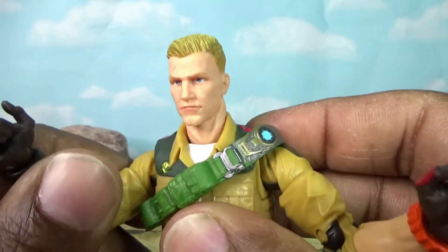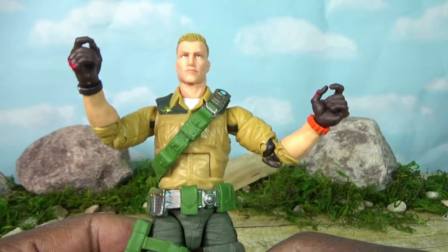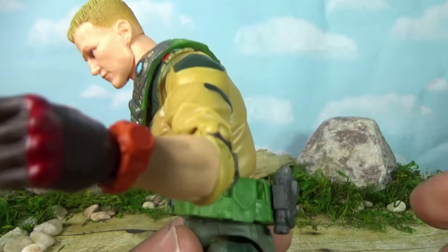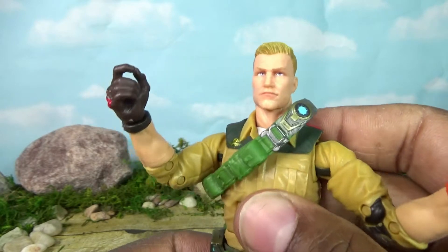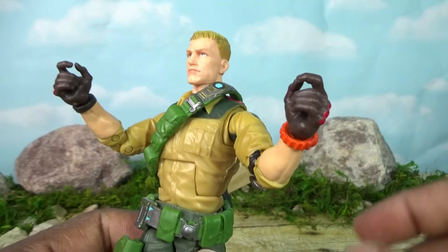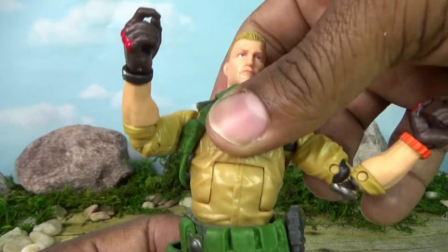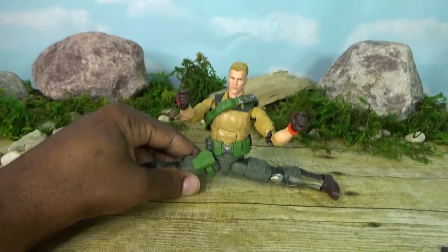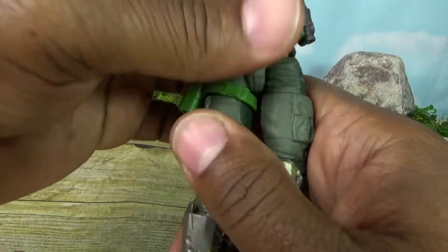That's going to be a common complaint — maybe not from collectors who are just posing figures on a shelf, but kids in this line are going to break the hands off putting weapons in and out because the hands are too hard. Moving to the abdomen, he has an ab crunch that goes down and back quite far — a lot of figures with ab crunches can't move that much. His waist is much tighter than my Snake Eyes, which I'm thankful for. He can get his legs out far enough to do a Van Damme-style split, and he has drop hips.